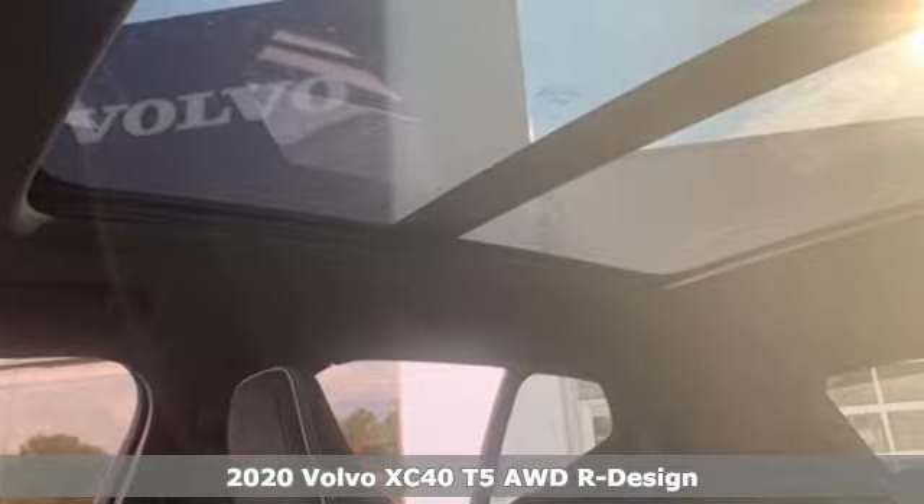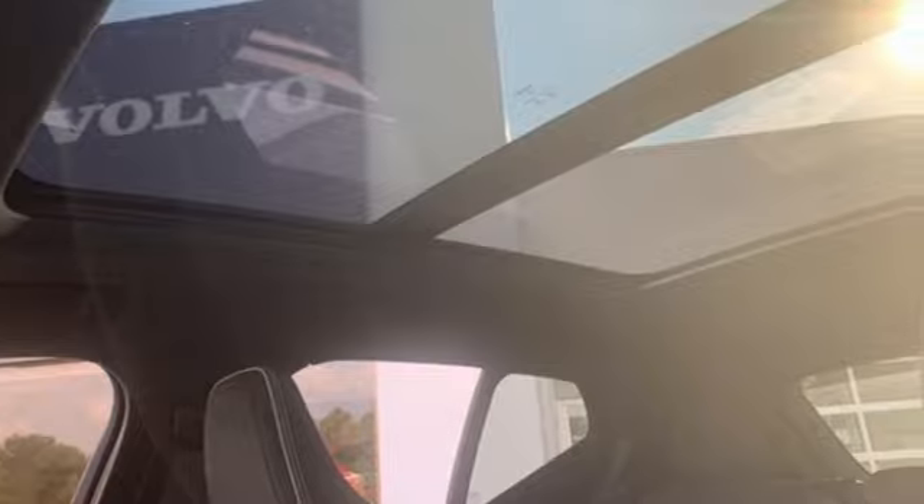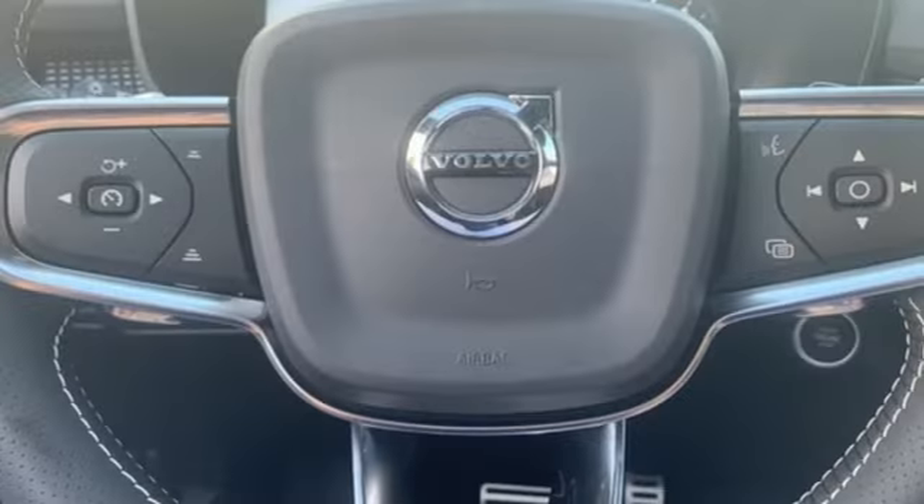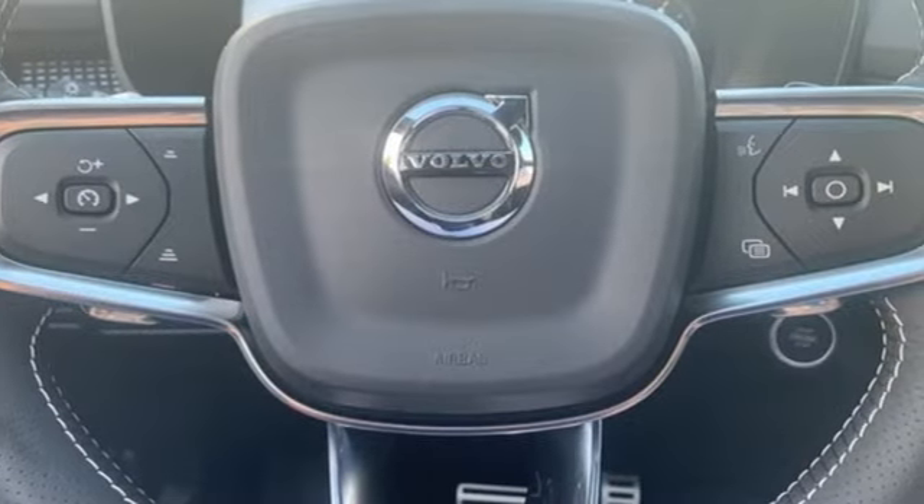Intercooled turbo inline four-cylinder engine, sports suspension, streaming audio, power heated mirrors, dual-zone climate control, and automatic parking sensors.